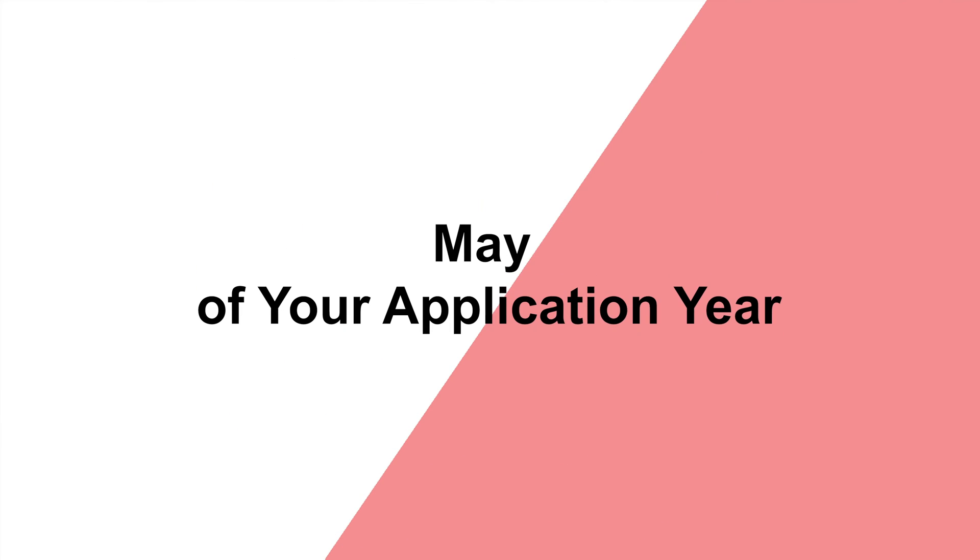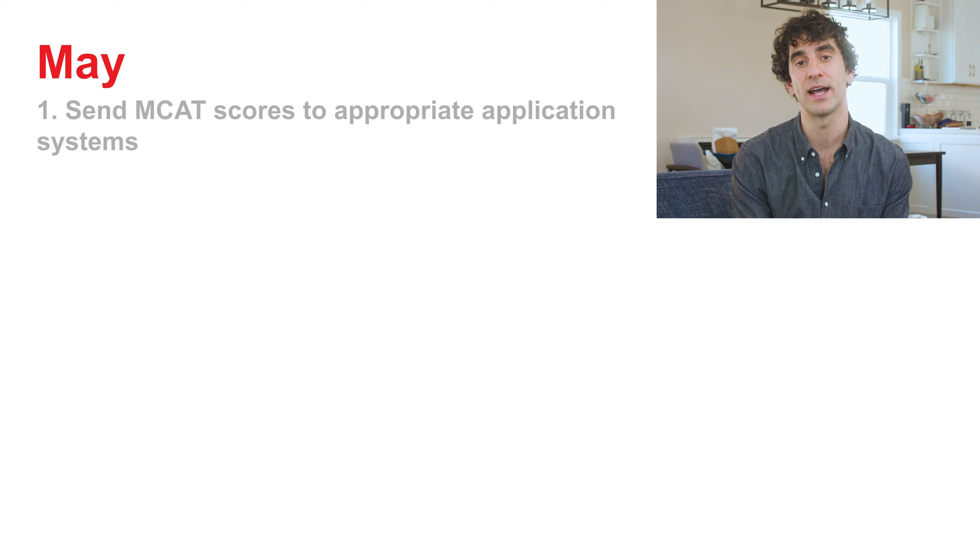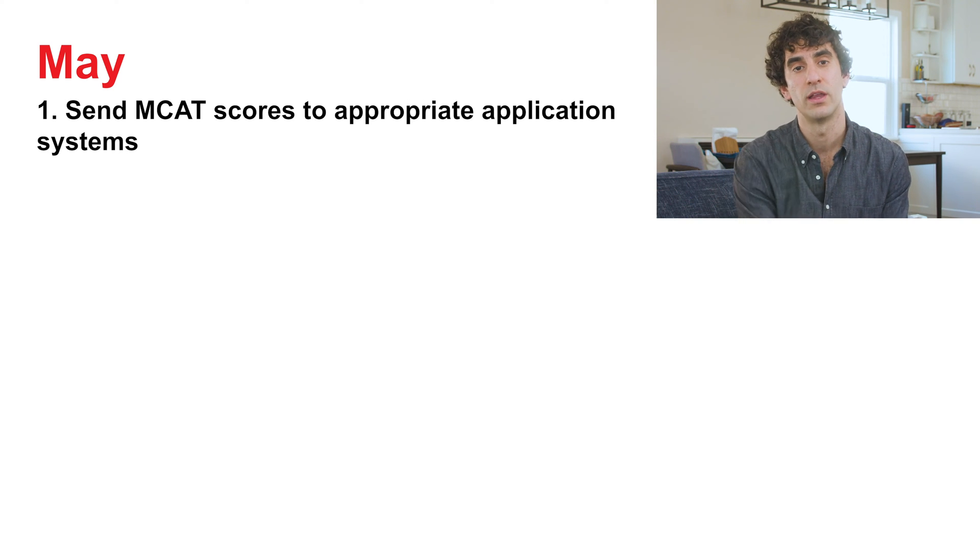In May, ACOMIS and TMDSAS open for submission. In addition, AMCAS opens its demographic and academic sections. You should be dedicating the majority of your time to completing these parts of your application. Too often, students start slow and get cold feet when their application cycle arrives. But do your best to keep pace with these recommendations so you can take full advantage of rolling admission. Have your MCAT scores sent to the appropriate application systems and continue to follow up if your scores aren't reflected in their portals within a week or two.